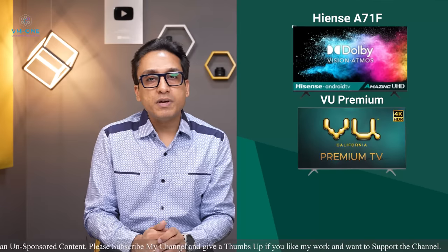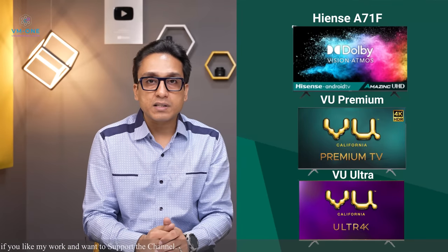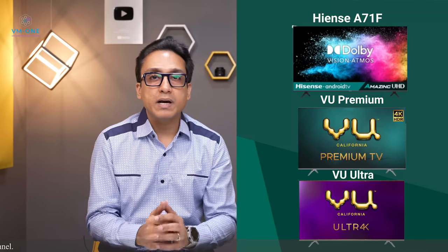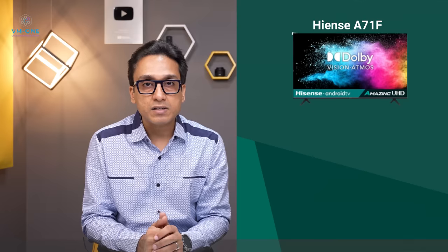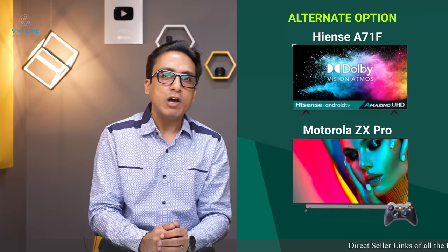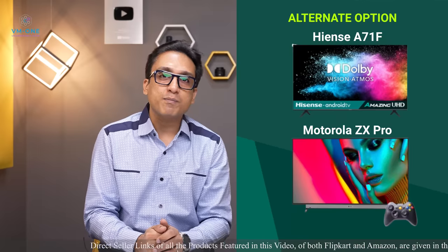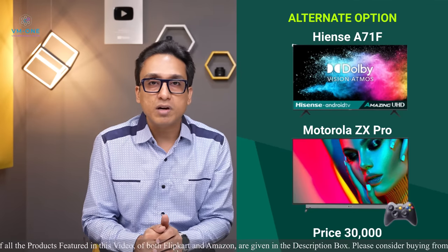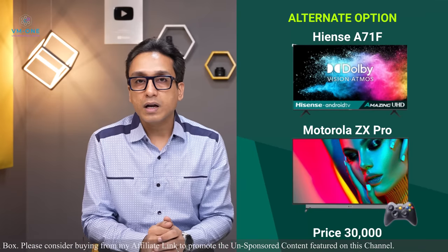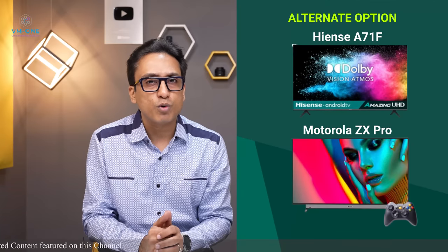For those who want an alternate option for a bright room, the Motorola ZX Pro has an IPS panel with 350 nits peak HDR brightness, which is good. This TV will cost less than 30,000 with card offers. If you want an IPS panel for a bright room, then the Motorola ZX Pro is your answer. Check the links in the description box.